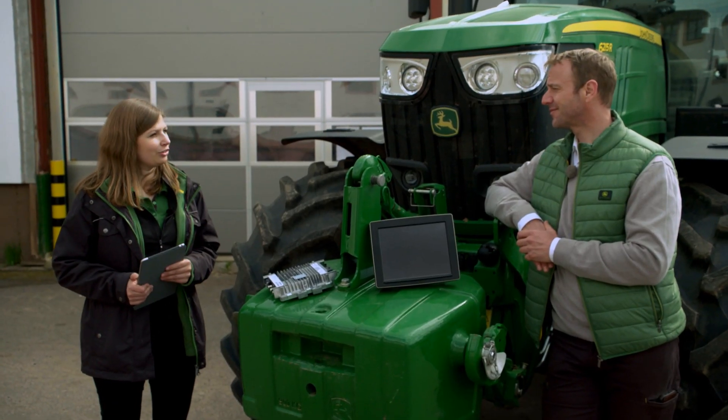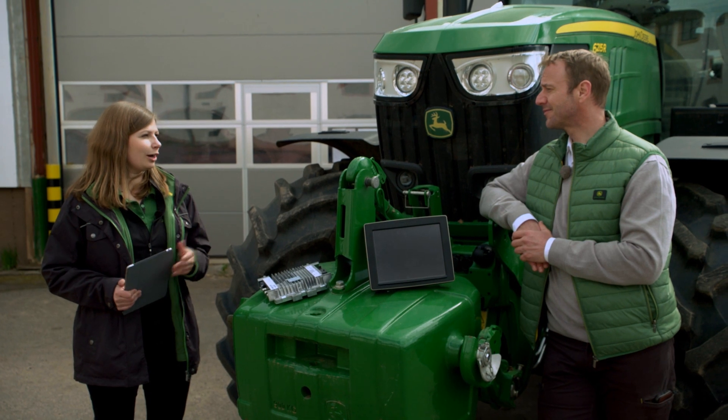We then set up the documentation with a few clicks on the display, and later, when work starts in the field, the documentation runs automatically in the background. That means there's no extra work for the driver.